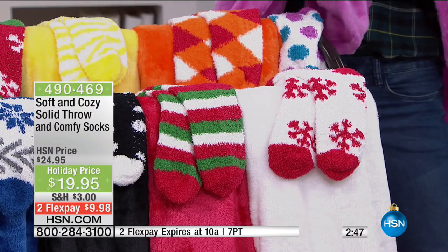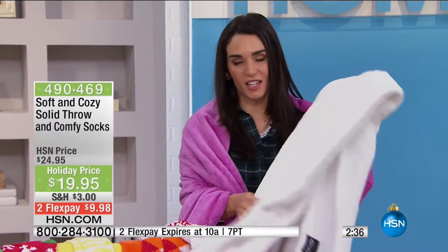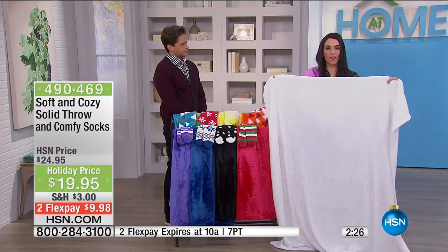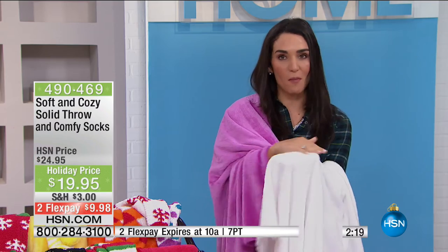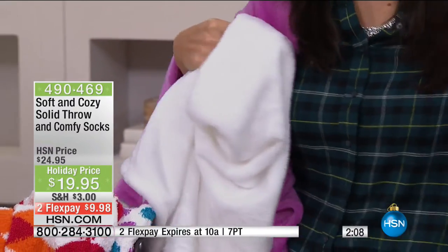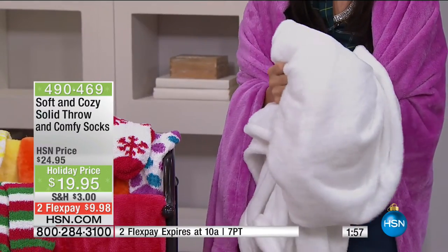Any single person on your list — even that fussy teenager — everybody likes to be comfy and cozy. Look at the size of this: 50 by 60, completely machine washable. You could take this tailgating or get it monogrammed. Having something in your gift closet that you know no matter who you give it to they're going to love it — and when you put this around your shoulders with that cup of coffee early in the morning before anybody else is up, it's just that instant relaxation. You feel at home, and that's exactly how we want you to feel.